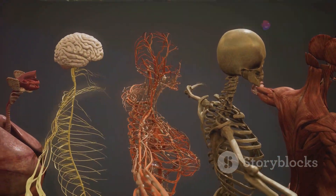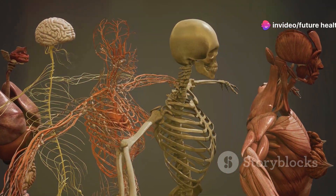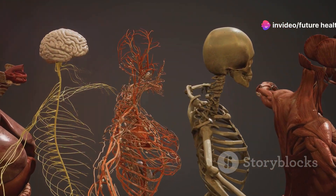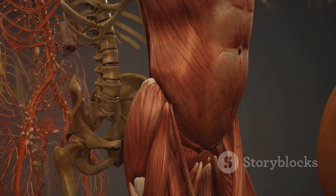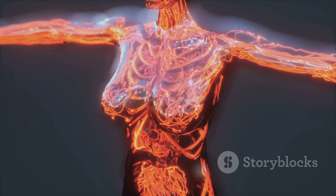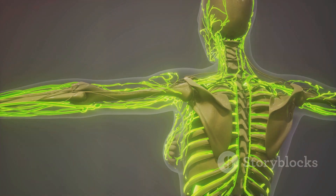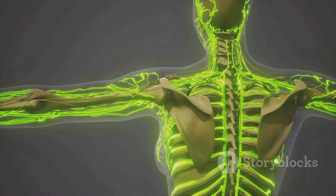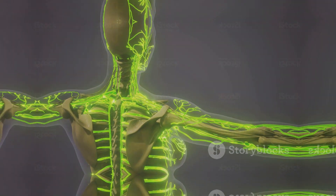Each of these systems plays a vital role in keeping our body functioning. They work in harmony to maintain health and enable us to thrive. Understanding our body systems helps us appreciate the complexity and wonder of human life. Thank you for joining us on this animated journey through the human body — don't forget to like, subscribe, and hit the bell icon for more fascinating videos.